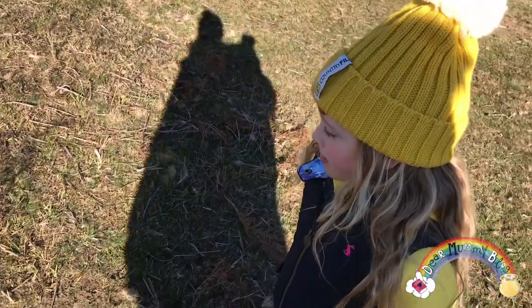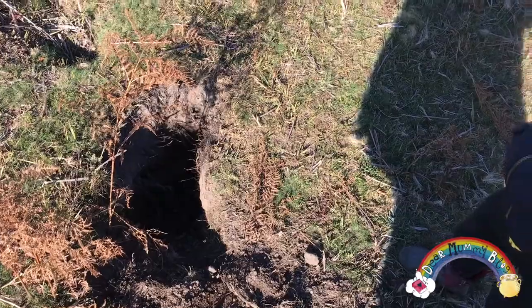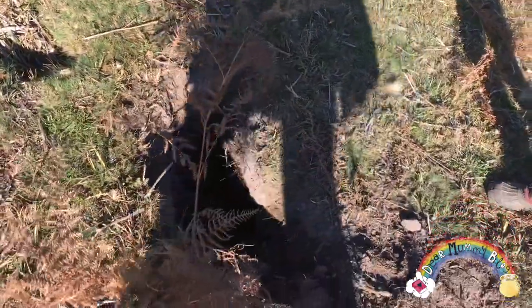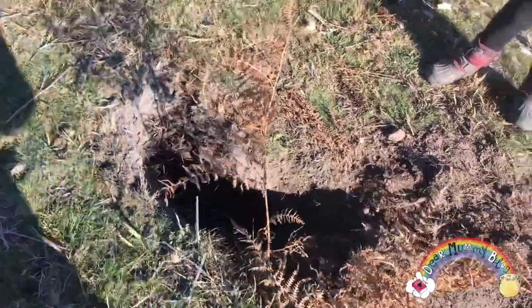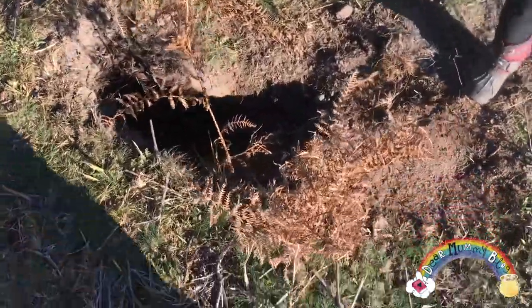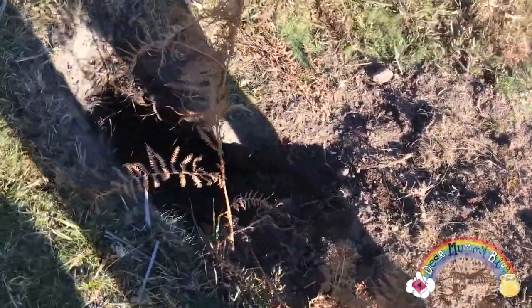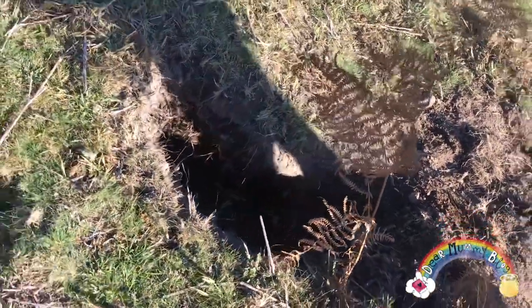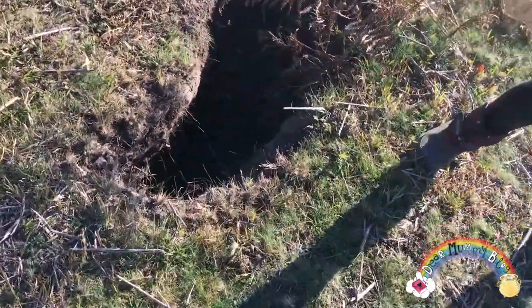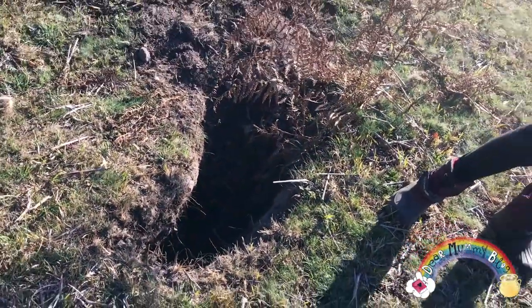She could still be in there. We don't know whether or not that's a fox, or a badger, or a rabbit hole. But that looks massive — or it could be a pony's hole. I don't think a pony could fit down there! But it's definitely fresh because all the soil has been kicked up. That's too big for a rabbit, I think.